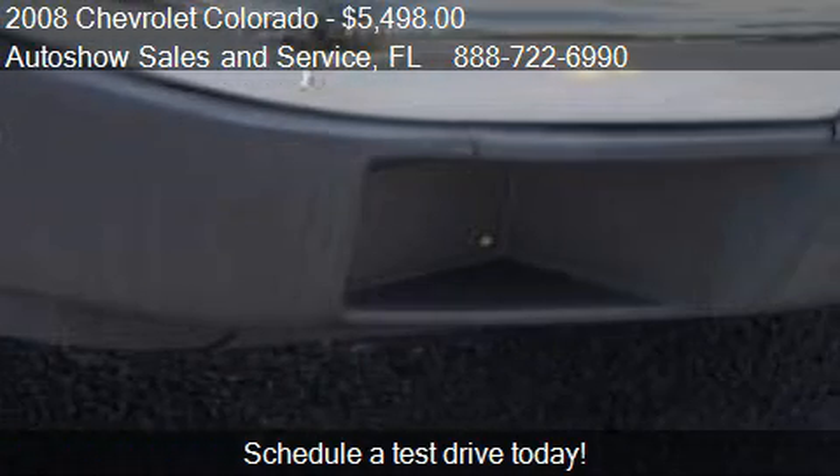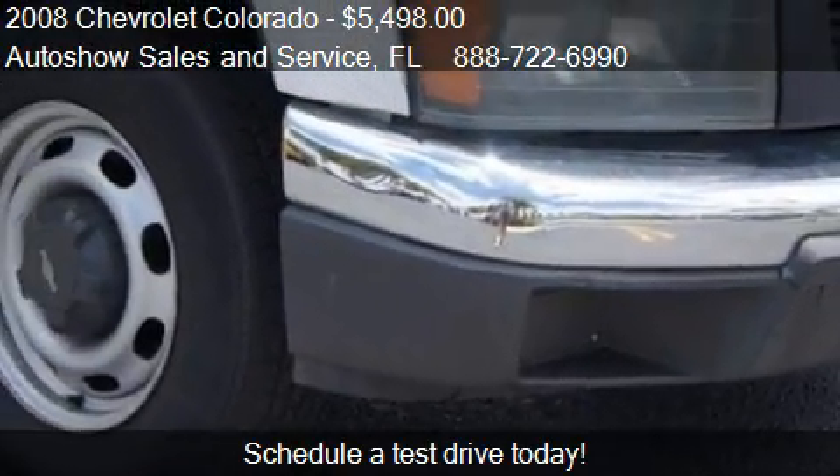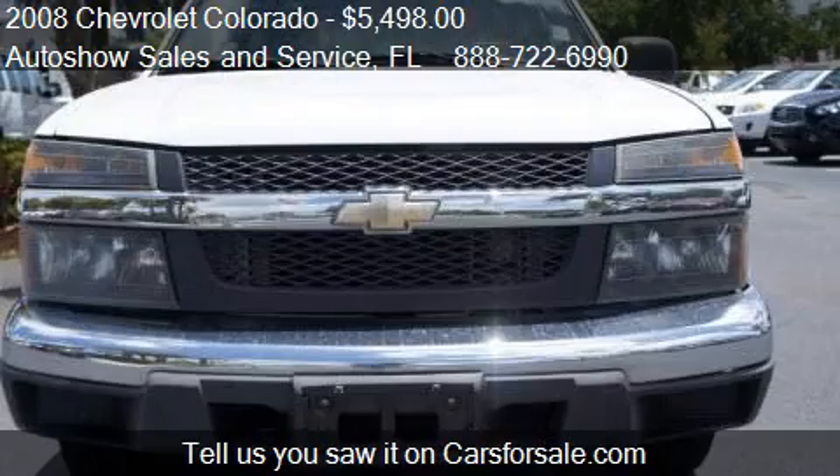This 2008 Chevrolet Colorado has just over 83,564 miles.